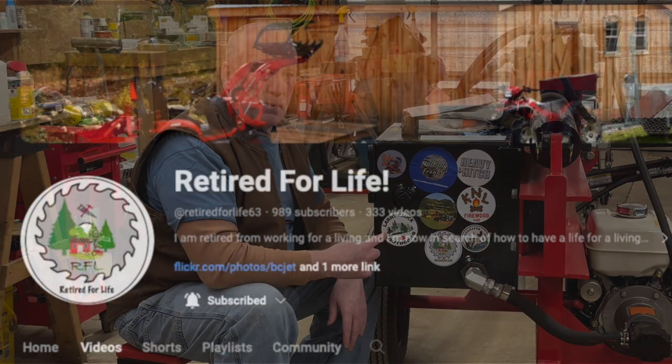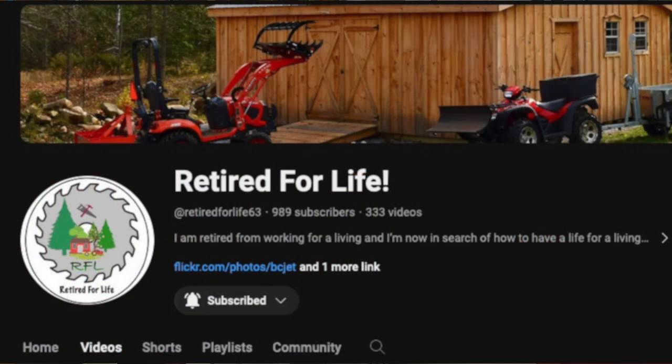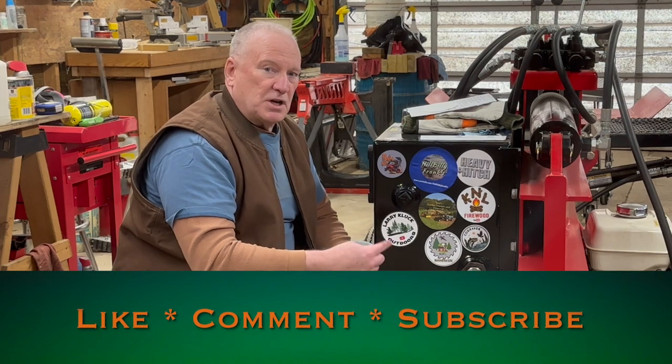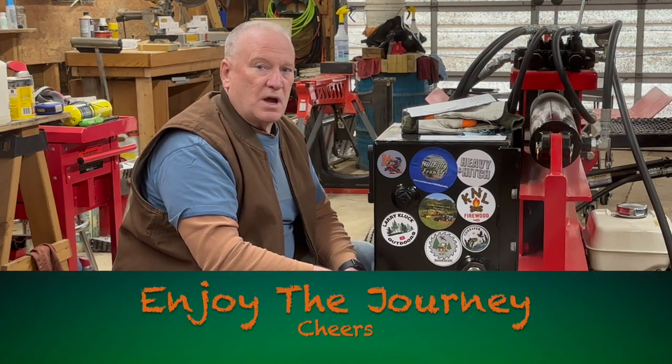Head on over to Brian's — tell him Boda Bob sent you. Retired for Life is the name of his channel. Link's down in the description, and I'll pin his comment at the top. Without any further ado, I'm going to get on out of here. You know what to do: like, subscribe, share this video with a friend. And until next time, enjoy the journey. Cheers.